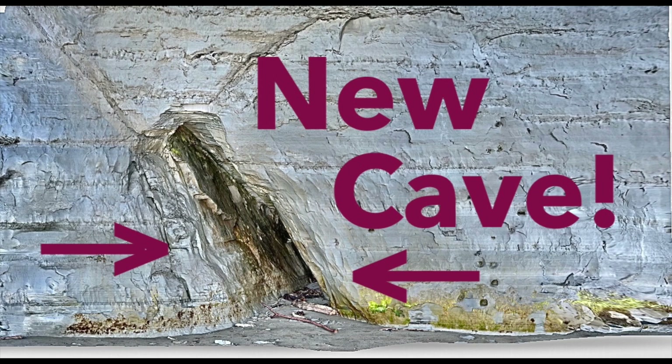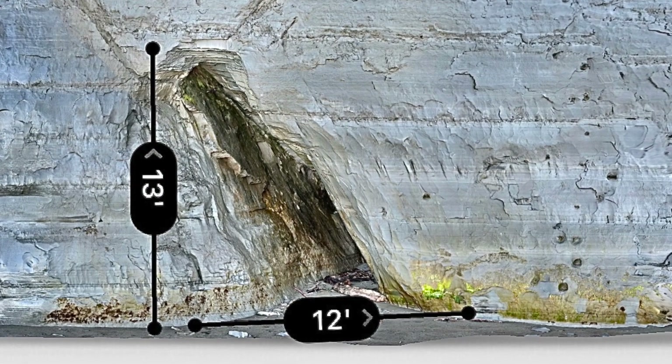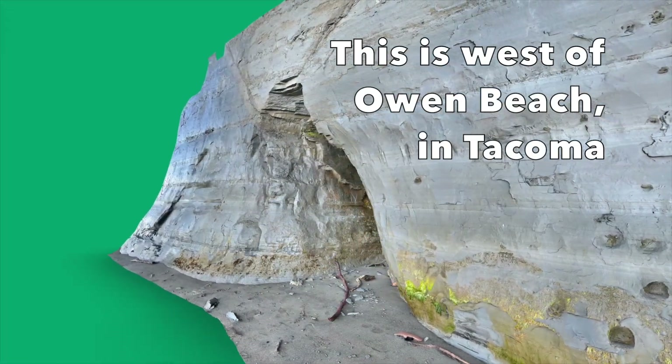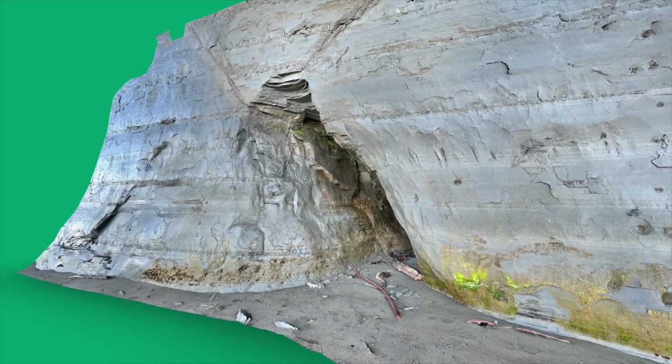Hello rock people, this is Dave the Geology Dude. This is a quick look at the smaller of two erosive caves on a beach at Point Defiance Park in Tacoma, Washington. Tides have eroded this cave within the last several years — this cave previously did not exist.